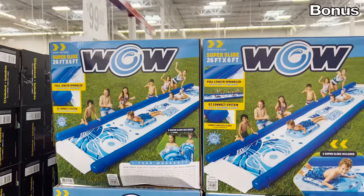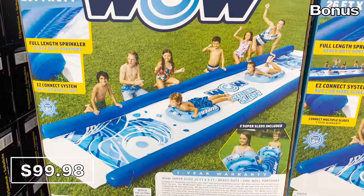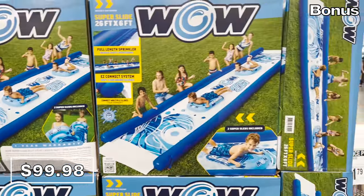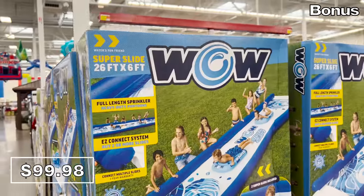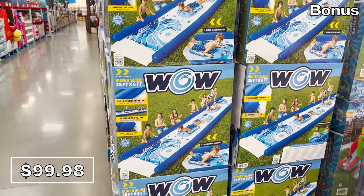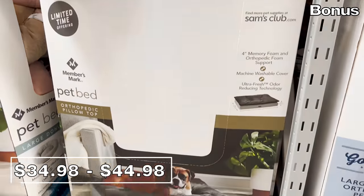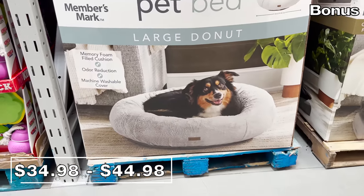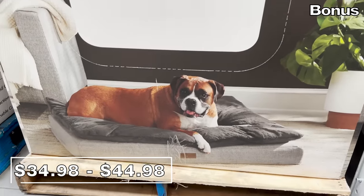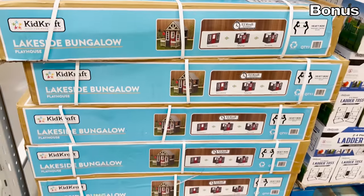For the bonus section, I'm extremely fired up about this 25-foot by 6-foot water slide for $100. It comes with two inflatable water sleds, and even just telling you about it I'm experiencing a high level of joy imagining myself on the slide this summer. Also, new pet beds ranging from $35 to $45 are available in extremely large donut varieties, plus pet beds with an orthopedic pillow top.